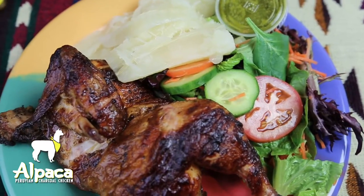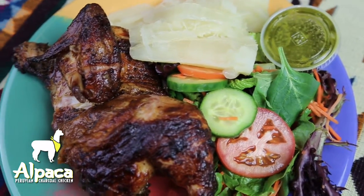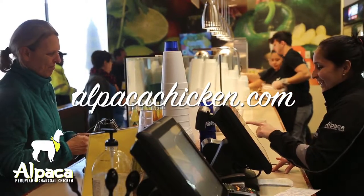Keep checking us out on Facebook and YouTube for more ideas. We hope to see you soon at an Alpaca near you.